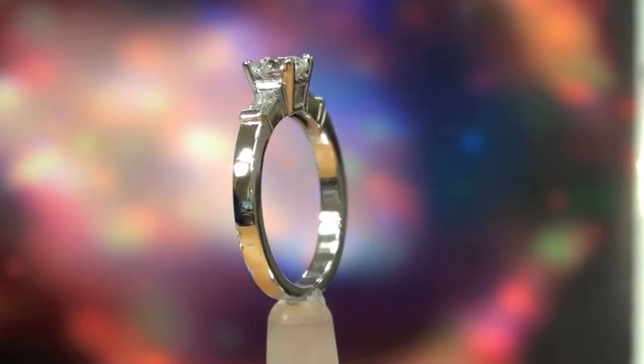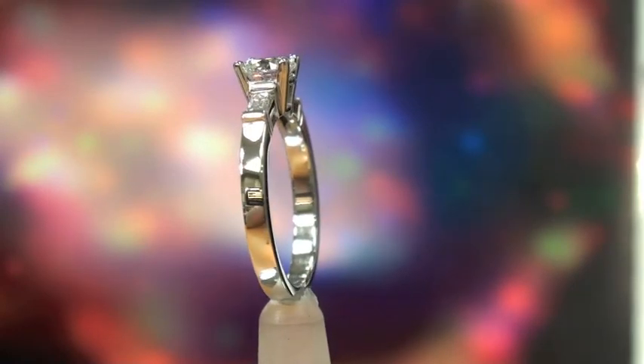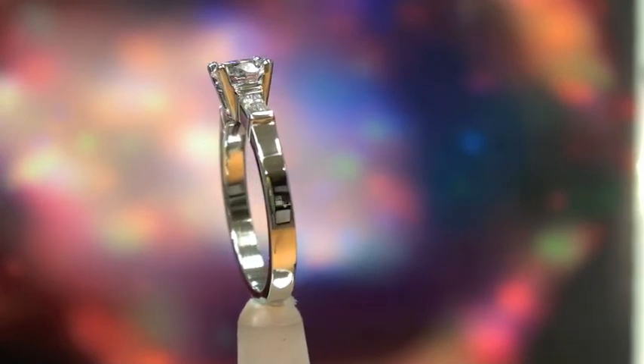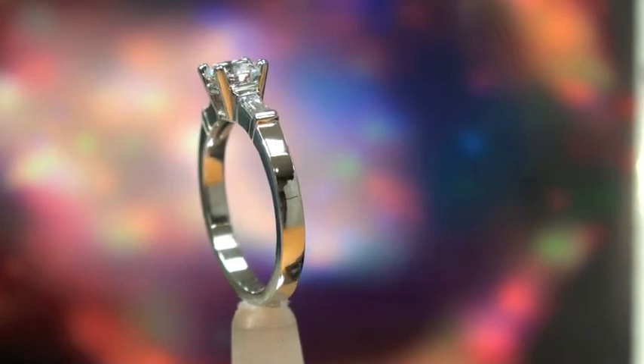The baguettes are EF color, VS clarity, beautiful stones, and they're approximately 12 points each. The ring is made in 19 carat white gold.